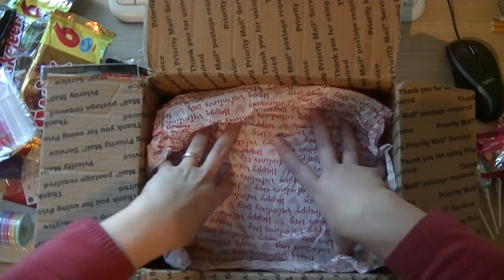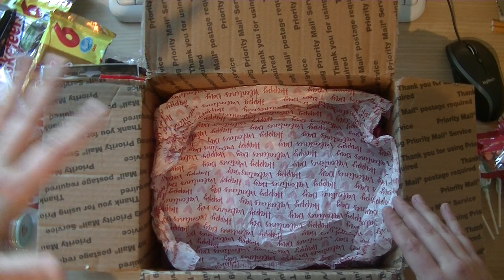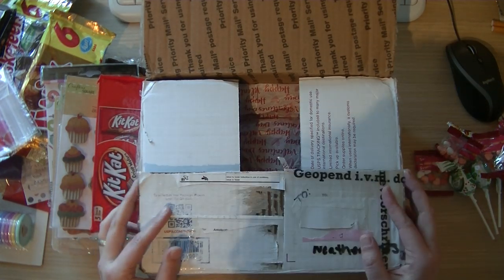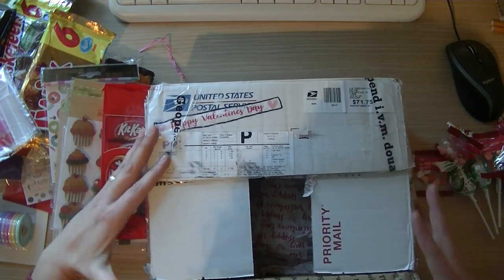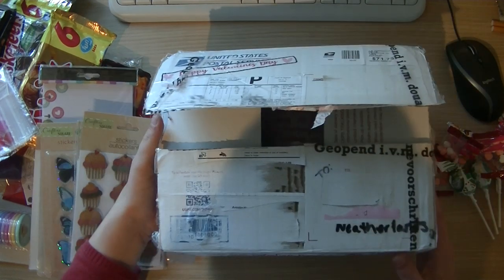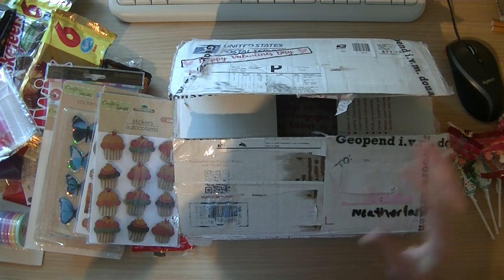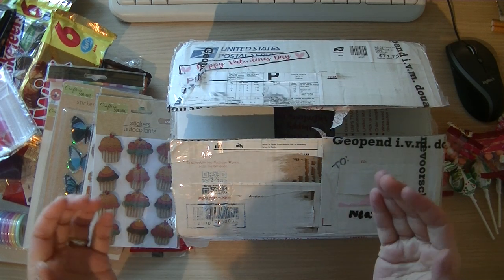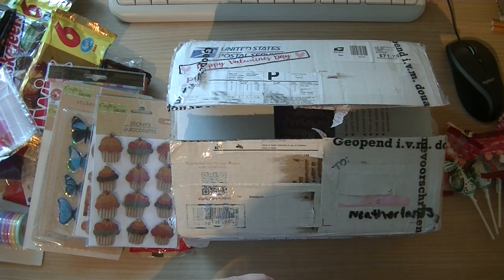Lisa, thank you from the bottom of my heart for all these goodies. I promise you that if I design something with all the fun ideas you gave me, I will make sure you get a die for it — that's the least I can do. It might take a while, maybe half a year, but trust me, I will make it up to you. Thank you so much, Lisa. I'm going to brainstorm over all the items on my desk. I'm grateful. I wish you all a nice day, thank you for watching, and I'll put a link to Lisa's YouTube channel in the description box below. Have a nice day, bye bye!